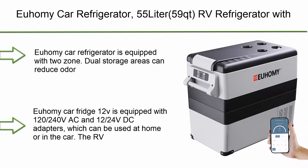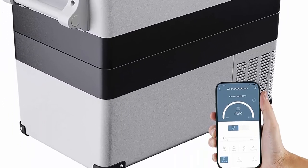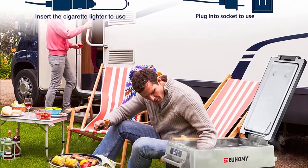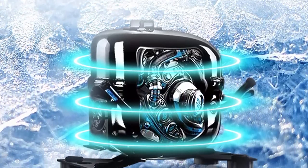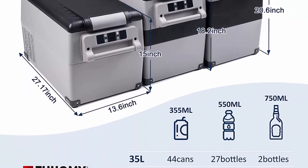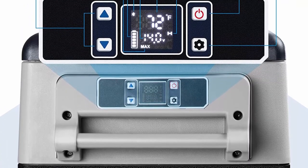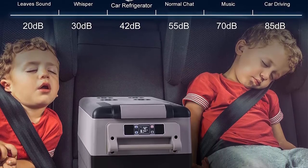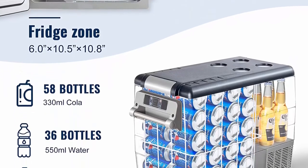Top 6: Yuhami Car Refrigerator, 55 Liter / 59 Quart RV Refrigerator with 12/24V DC and 120-240V AC. Portable Refrigerator Freezer Fridge Cooler for car, RV, camping, travel, fishing, outdoor, or home use (gray). Dual Storage Area and Powerful Capacity — equipped with 2-zone dual storage areas to reduce odor. Can hold 58 cans of cola, 36 bottles of water, or 18 bottles of red wine, fully meeting the needs of RV and truck drivers, boat owners, and campers to store seafood.